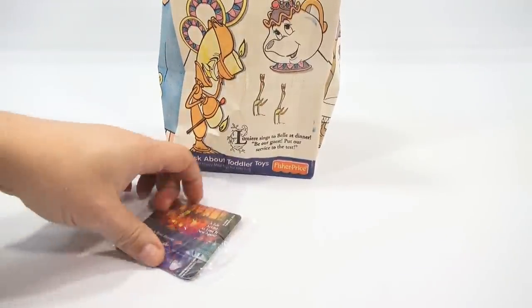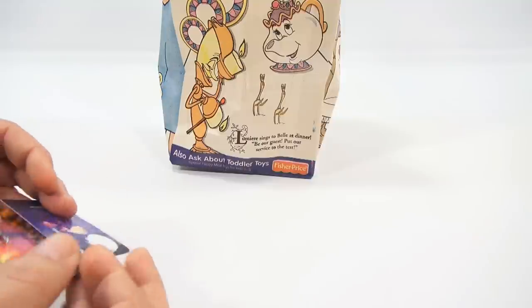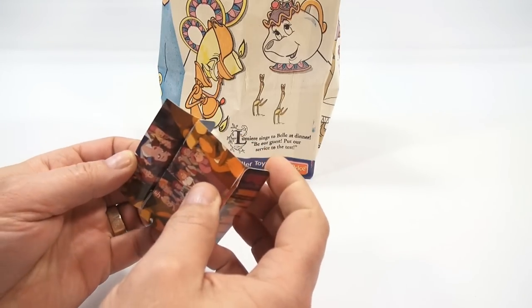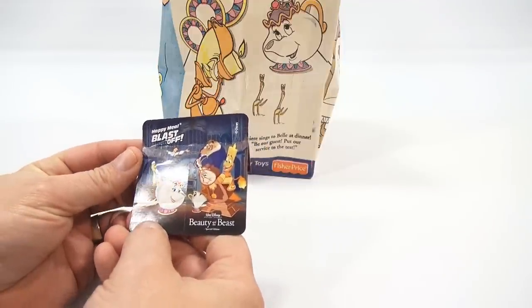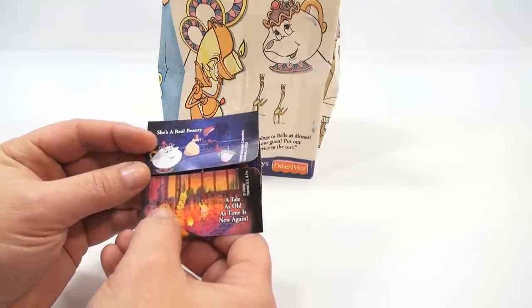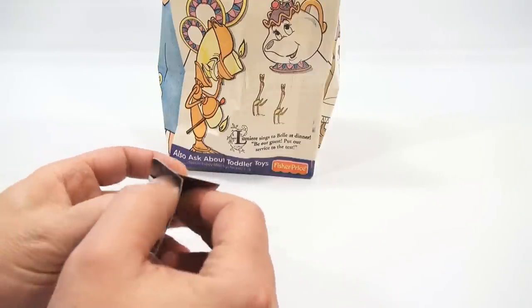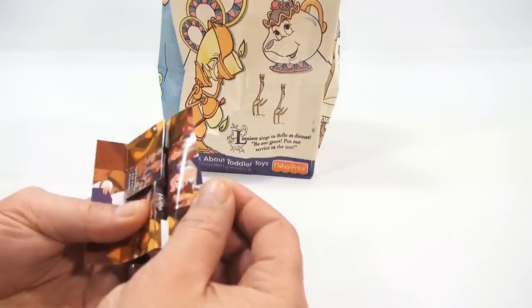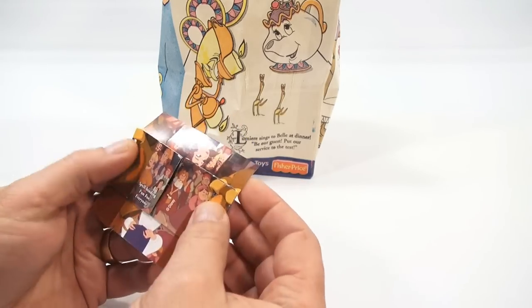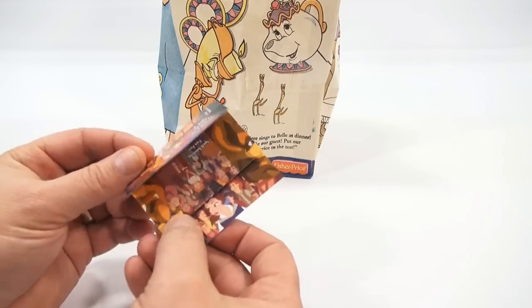This is the little card that came in or attached to the bag. It opens and closes. It says Happy Meal Blast Off. Walt Disney Pictures presents Beauty and the Beast Special Edition. And it looks like it folds up. A tale as old as time is new again. She's a real beauty. Looks like it does something — I don't want to take it apart any further. It says Hello. Bonjour. Spell on. Maybe it flips like that. Very interesting little piece — not exactly sure what it does.